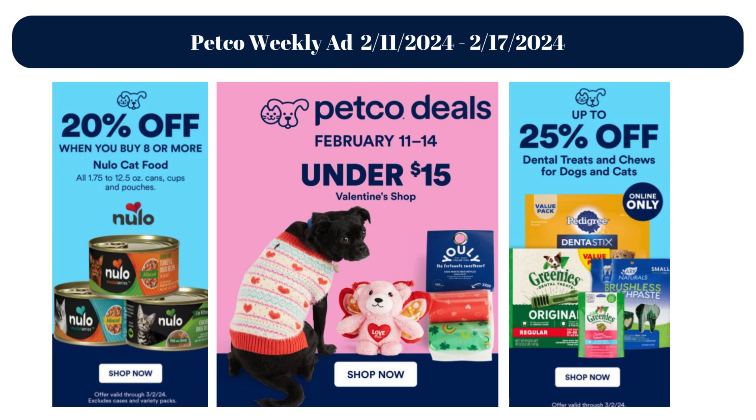Hello everyone, thank you for clicking on the video. Please like the video if you enjoy it and subscribe to my channel to follow all the weekly ads. Let's take a look together at the discounted products at Petco.